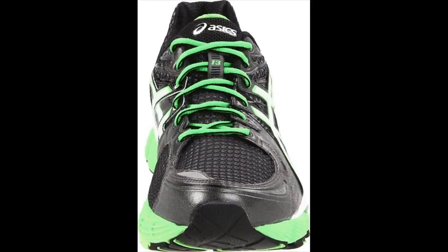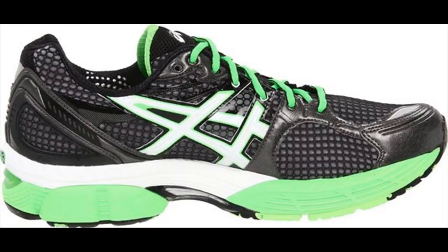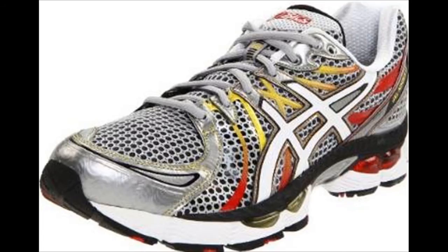Asics Gel Nimbus review looks at some of the many shoe types available. For the runners who are looking for the best shoes to put on, there is a wide range to choose from. For instance, there is the Gel Nimbus 10 running shoe which is a top line cushioning shoe. Furthermore, the Asics company has included an asymmetrical construction that ensures an exceptional fit.